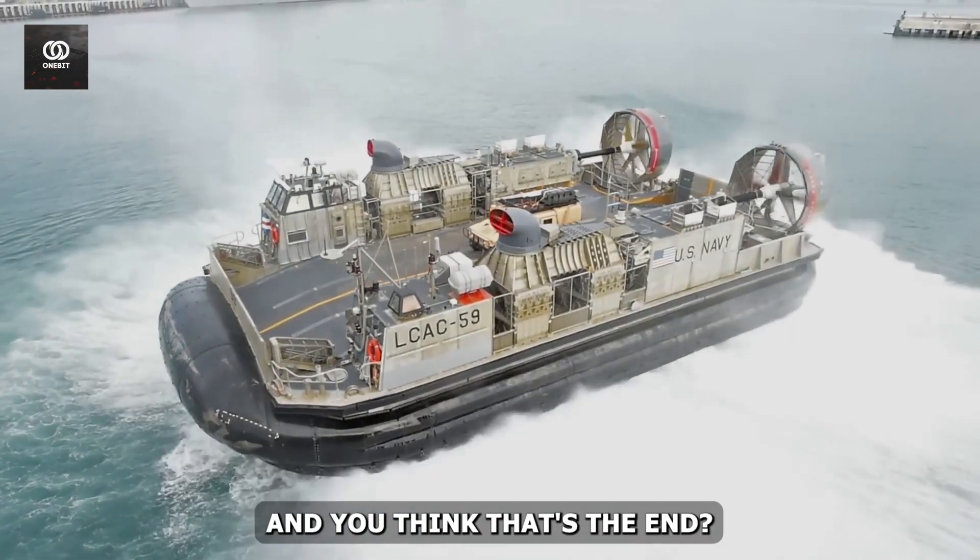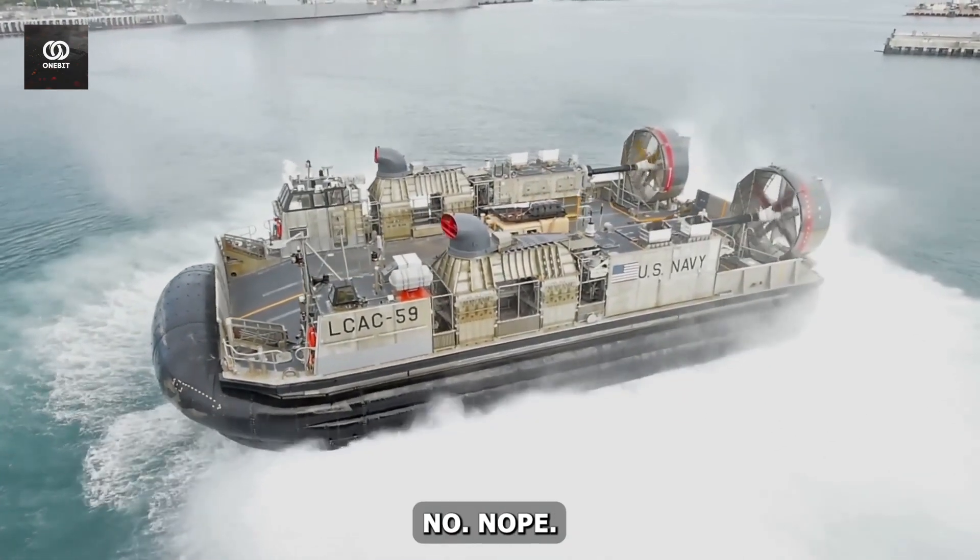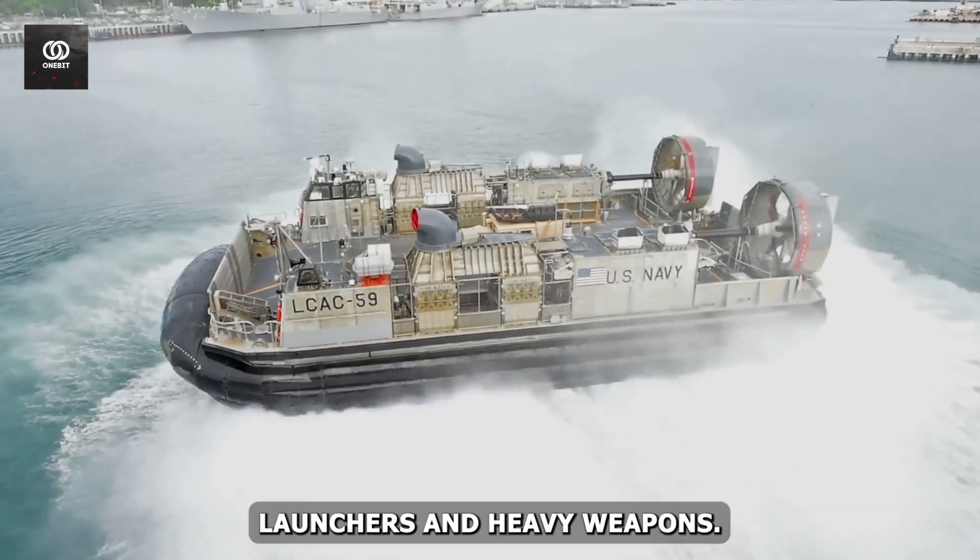They are manufactured with machine guns, and these barriers also aid grenade launchers and heavy weapons.